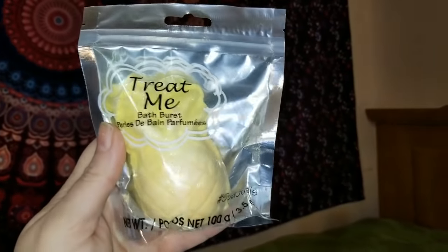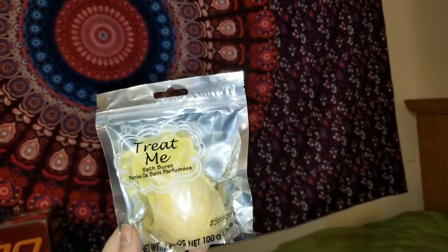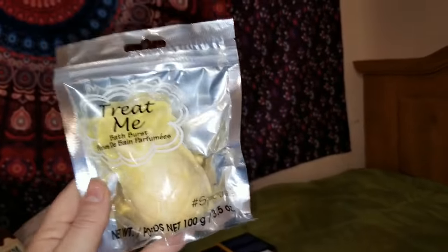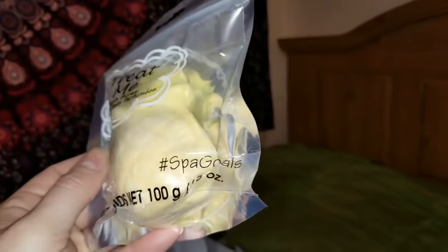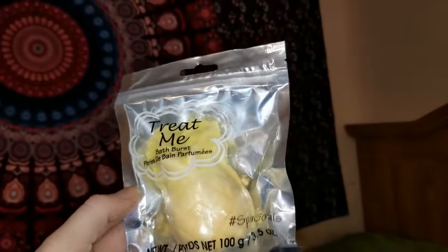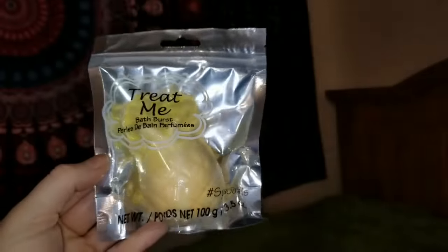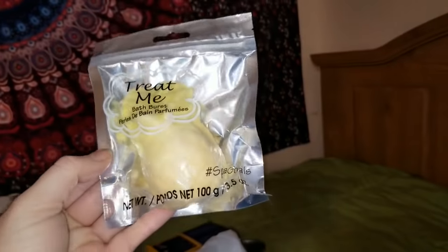The next item I want to show you — these are a repurchase. This is Treat Me Bath Burst. It's hashtag spa goals on the bag. This one is super cute — it is a pineapple. Someone I know has a birthday coming up that loves pineapple, so this is going to be part of one of their gifts. It's just a big old pineapple bath bomb. Come on, if you're a girl, you can't go wrong with bath bombs. They came in unicorns, diamond shapes, and all kinds of stuff. My daughter Jasmine has used these before and she loves them.